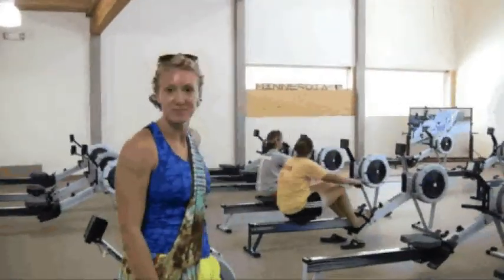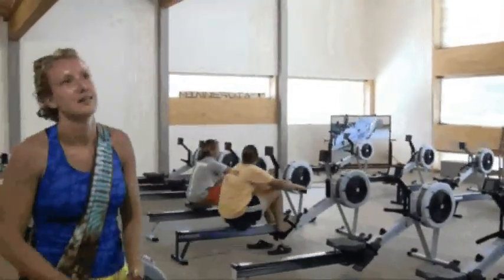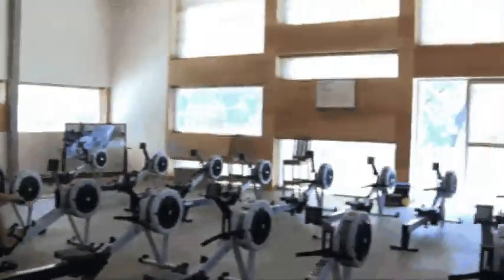Here is the erg room. We have two rowers on the ergs. We use the erg room throughout the winter and just for all our workouts. We have a great view of the river out of those doors.